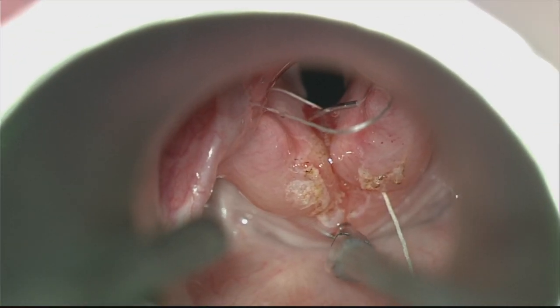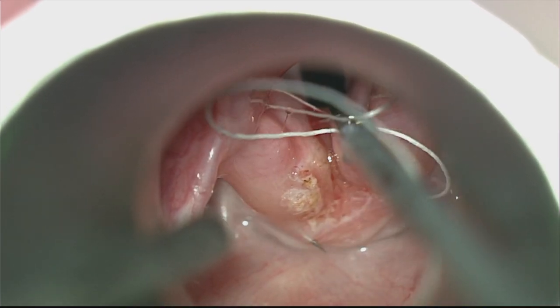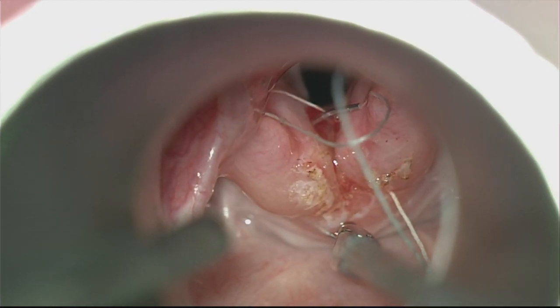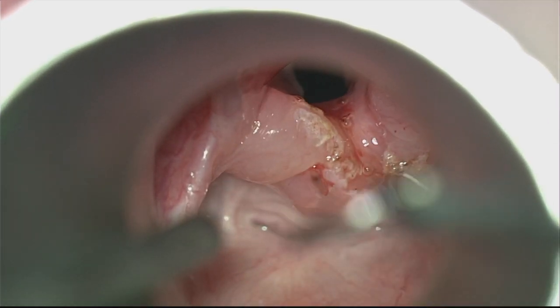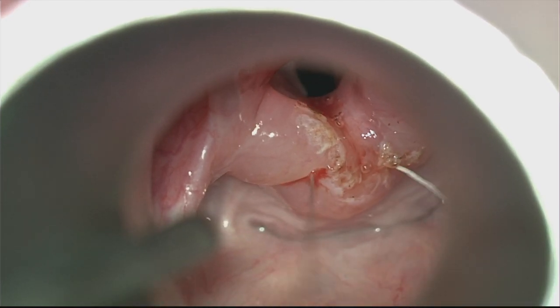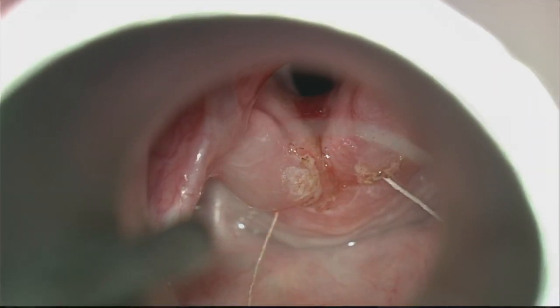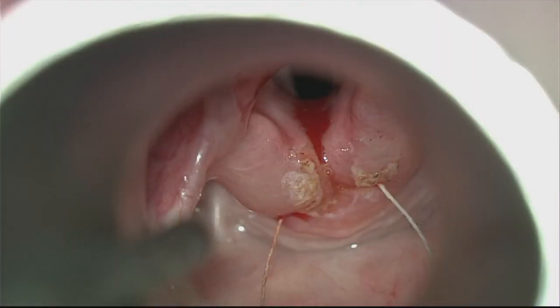Here's a better view slowed down. As you can see, we're using alligators here to drive the needle, but there are various instruments that you can use. Once you grab the stitch, you go ahead and tighten it down outside. We just use a simple surgeon's knot, and then to help push the knot into place, we use a knot pusher, which is a pretty standard instrument in many of the laryngeal trays that you can purchase.